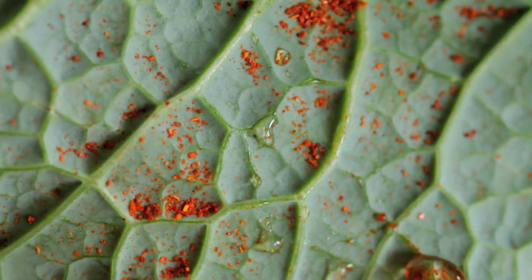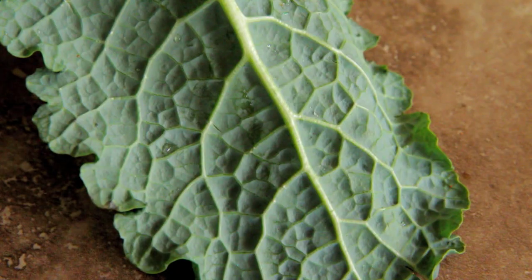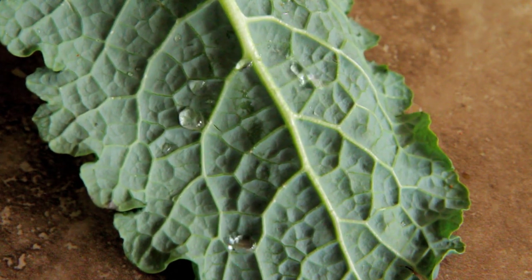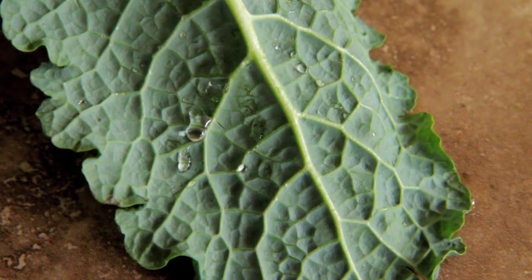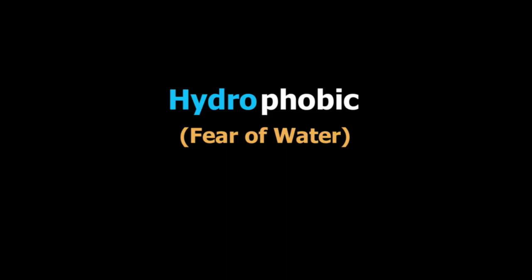Hydrophobicity is natural in nature. Scientists are studying the physical properties of plants that make them hydrophobic and using what they learn to create new technologies such as self-cleaning windows and cars without windshield wipers. Hydrophobic — the fear of water.